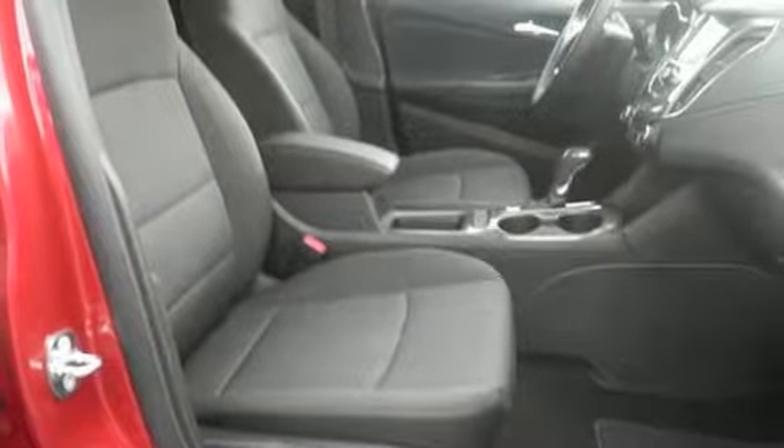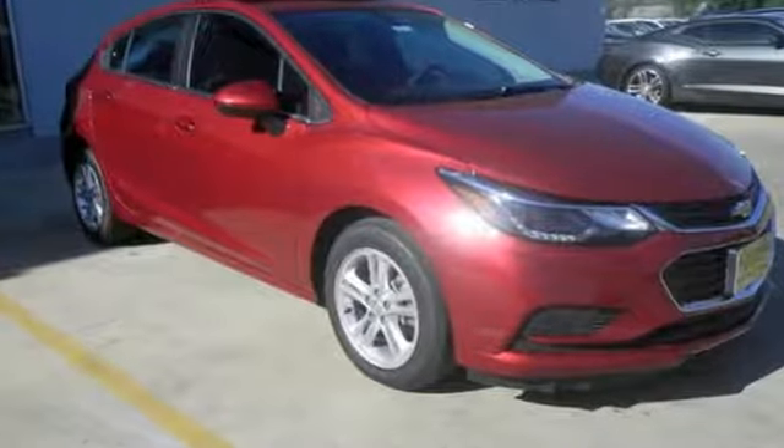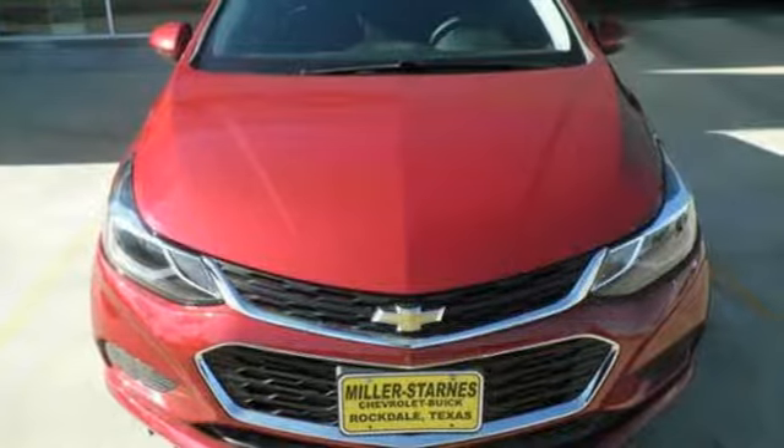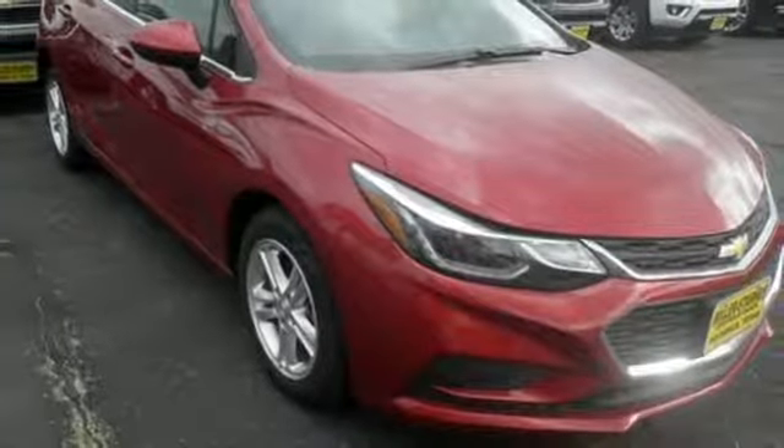New car test drive adds: the four-door Cruze is a handsome car shaped in the fashion of Chevrolet's well-received mid-sized Malibu sedan with even better proportions. In a Chevy, the journey matters more than the destination.